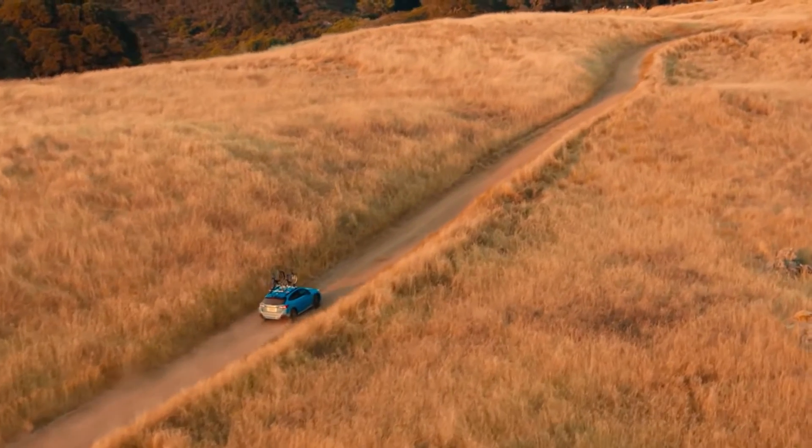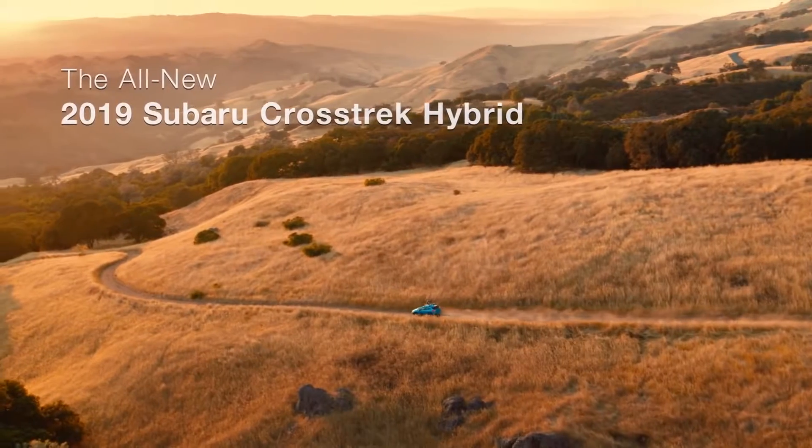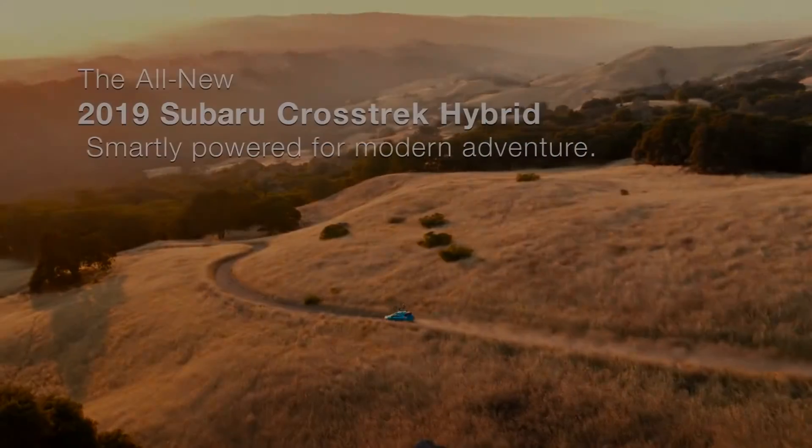It's the most equipped, most fuel-efficient Crosstrek ever. This is the all-new 2019 Subaru Crosstrek Hybrid — smartly powered for modern life.